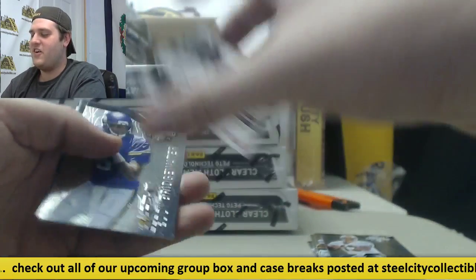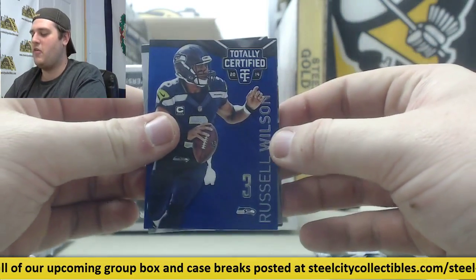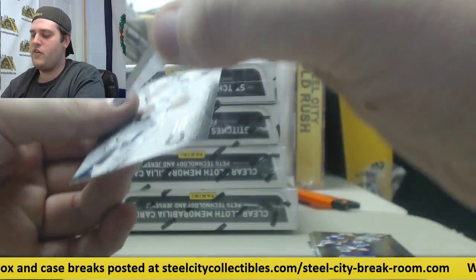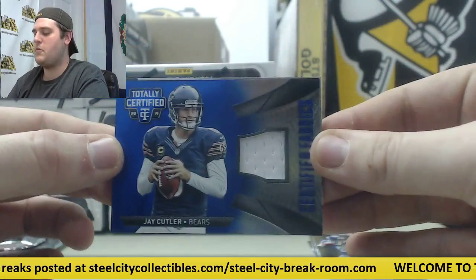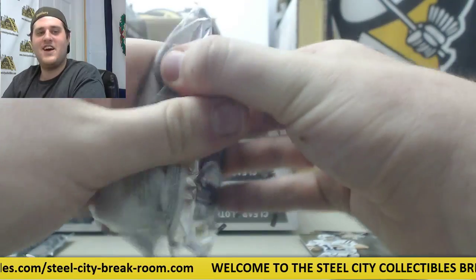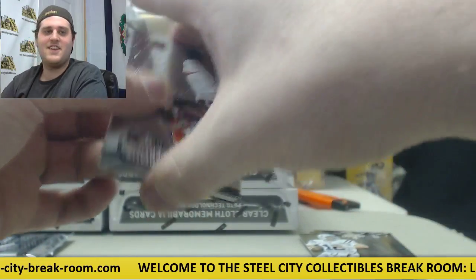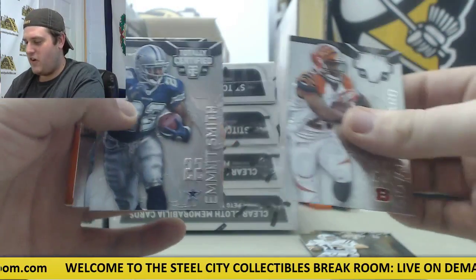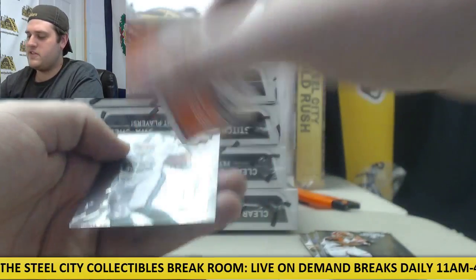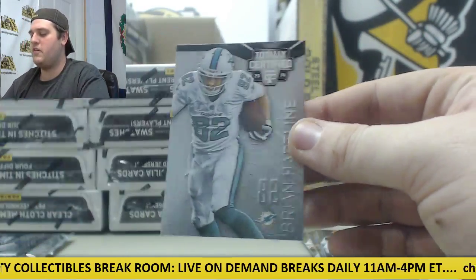Marino 23 of 50, blue parallel with Russell Wilson. Rookie Bridgewater 38 of 50. Certified fabrics Jay Cutler for the Bears. Andrew Luck. Giovanni, Emmitt Smith. Odell Beckham rookie for the Browns, Isaiah Crowell rookie card auto, and Brian Hartline.